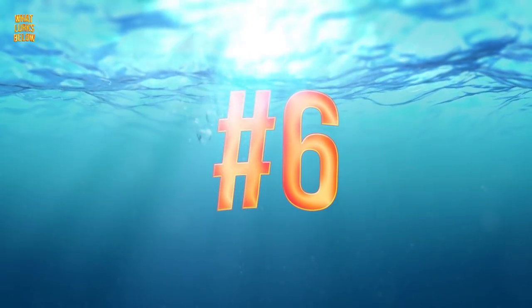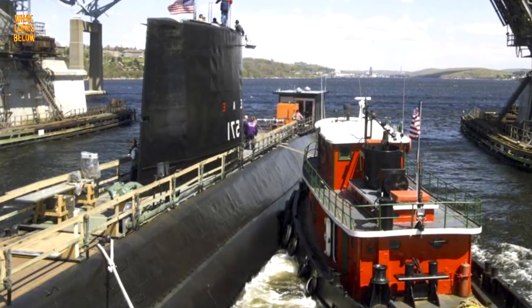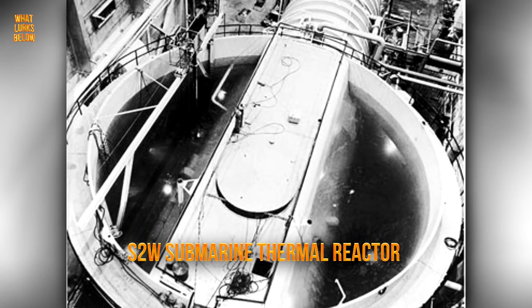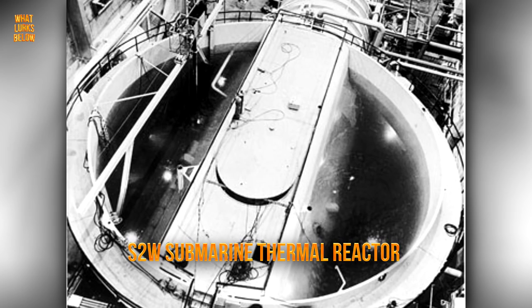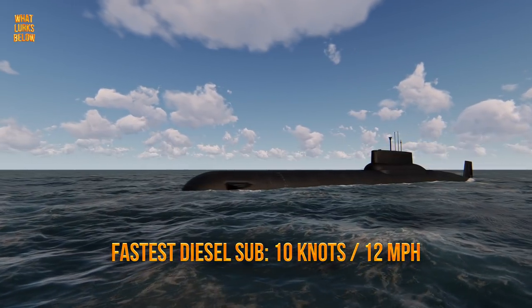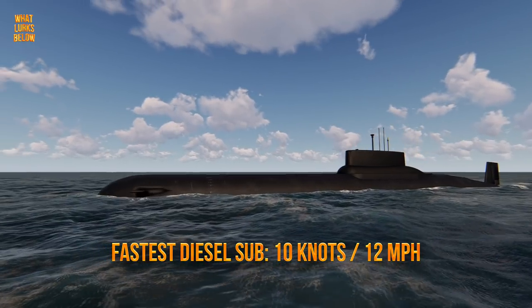Logistics: The submarine Nautilus was powered by a pressurised water atomic reactor, known as an S2W submarine thermal reactor. The device could generate up to 13,400 horsepower alone. This would give the Nautilus a maximum speed of 23 knots, roughly 27 miles per hour, whereas the fastest type of diesel submarine could only reach 10 knots, or 12 miles per hour.